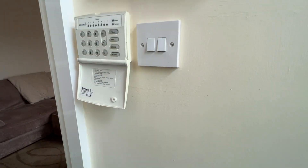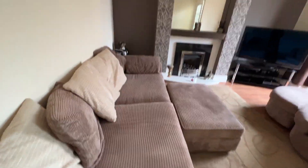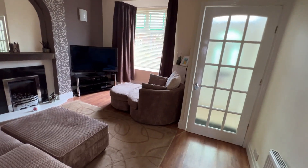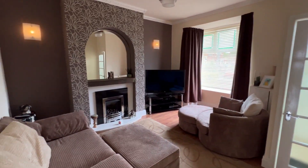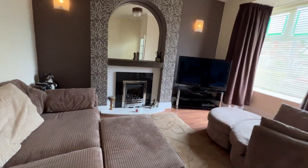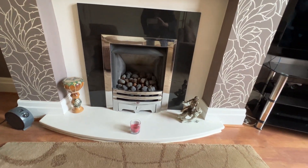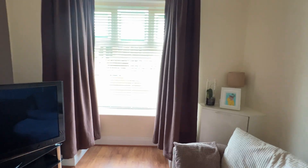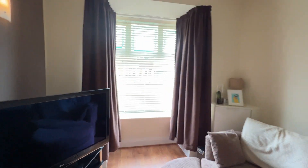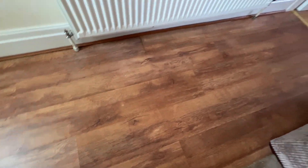This in turn opens up into the lounge. Wall lights — laminate flooring, a nice feature fireplace here in black marble and white marble with an inset gas flame fire, and always a nice feature, the bay window. Plenty of power points. The laminate flooring is pretty nice.